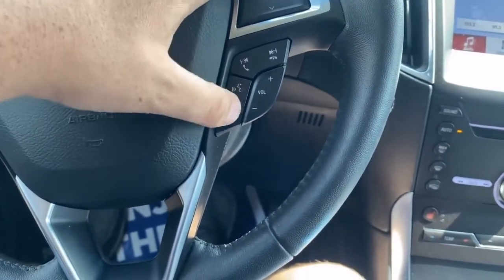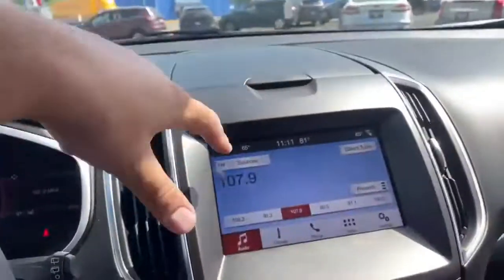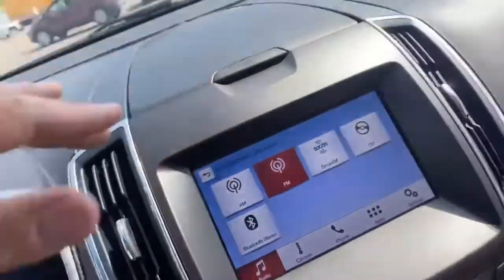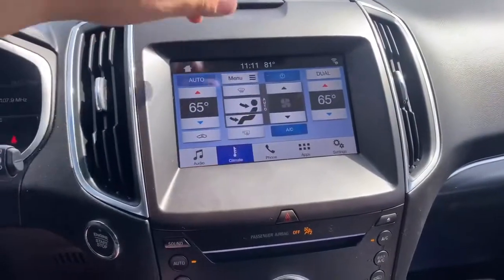You're also going to have this for answering phone calls and everything like that. You do have AM, FM, XM radio, Bluetooth, as well as a CD player. Up here is a little cubby hole for more storage. You do have your climate control up here as well.